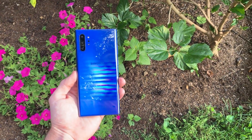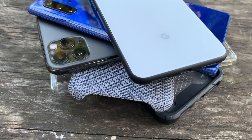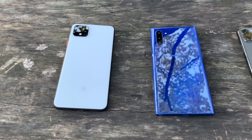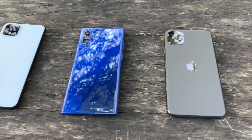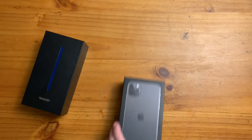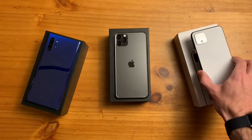Samsung's Galaxy Note 10 Plus, Apple's iPhone 11 Pro Max, and Google's Pixel 4 XL are among the best smartphones approaching the end of 2019. Now that I've had enough time to use and compare all these flagships, I want to take a few minutes to discuss some key differences and maybe even help you decide which of these phones is right for you. So sit back, subscribe, and let's get started.